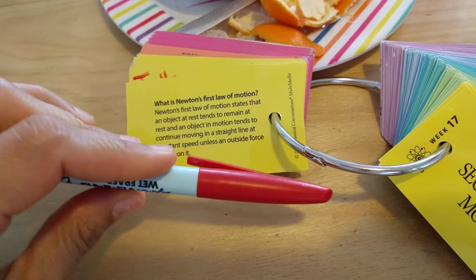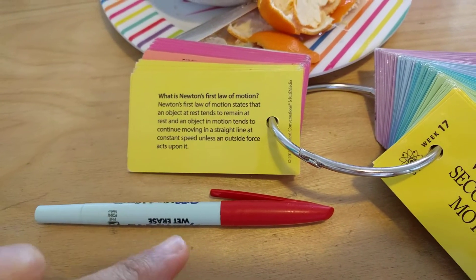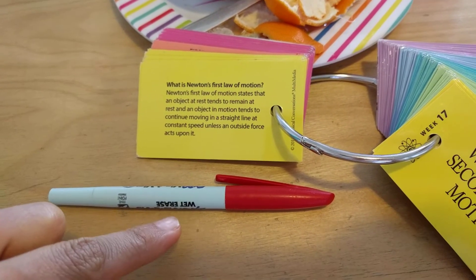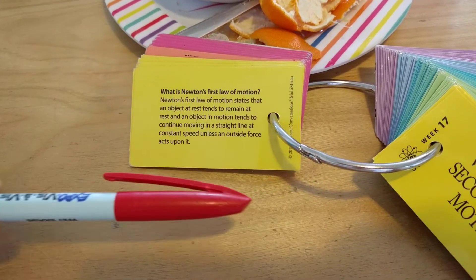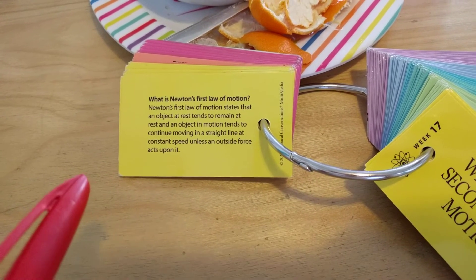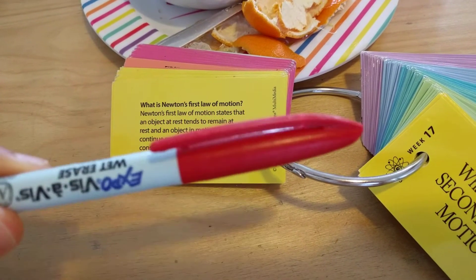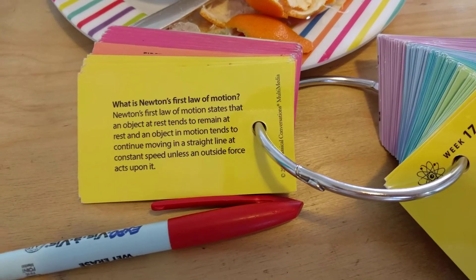That's kind of what we do when we learn this. We use an object and we say: an object at rest tends to remain at rest, and an object in motion tends to continue moving in a straight line at constant speed unless an outside force acts upon it. And that's how we learn Newton's first law of motion.